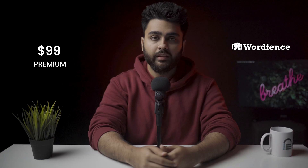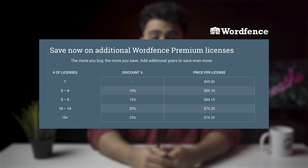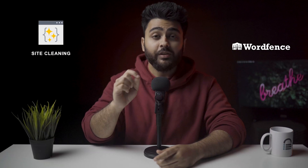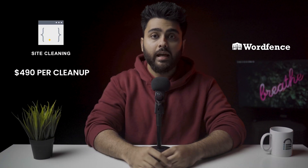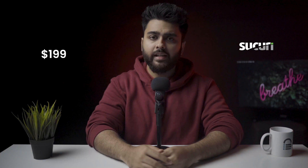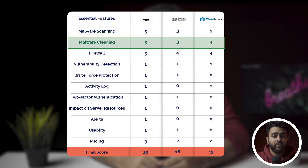Wordfence Premium is available for $99 per year, but the free version is strong enough on its own. Premium licenses are at a maximum of $99 per site and get progressively lower with more licenses purchased. The real kicker is the site cleaning service at $490 per site — additional charges may also apply for sites above 10 GB. Sucuri's plans start at $199 a year per site, which is a great deal for unlimited malware removal. The firewall works great but the scanner is a letdown, and the malware scanner was a complete failure — not a small flaw to overlook.